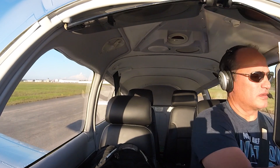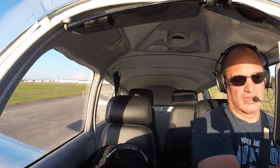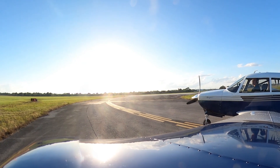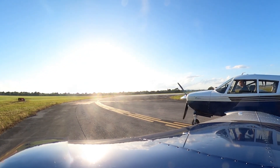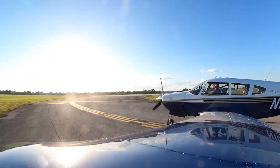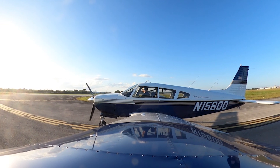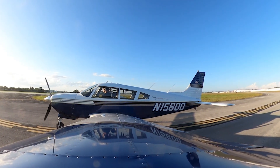Tower, Arrow 15600 with you, holding short runway 36 on Alpha — looking to coordinate the shuttle low approach with approach after departure. Arrow 600, for the low approach at the shuttle landing facility, on departure proceed to the northeast and contact the CTAF frequency 125.5. Copy — 125.5 when I make the switch. 600, thanks.